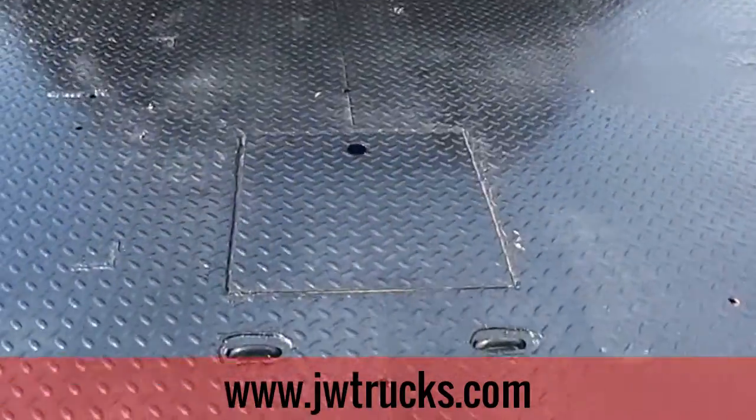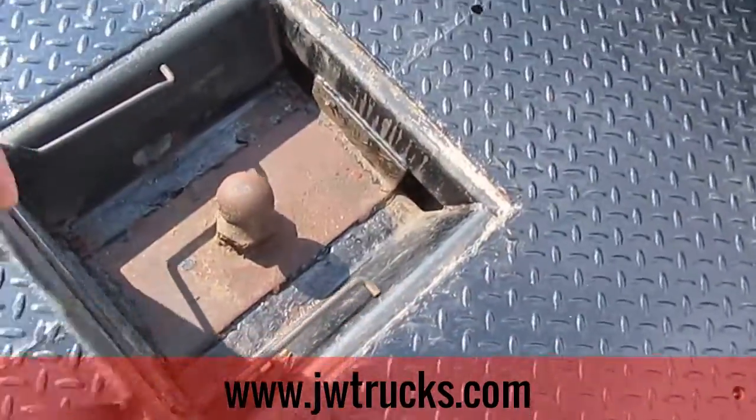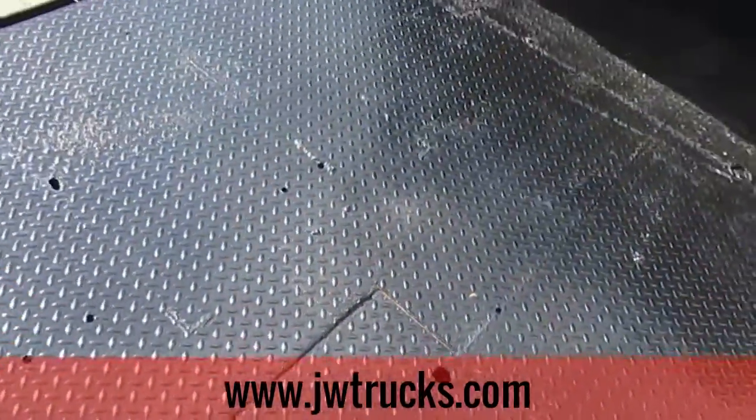This truck also has a gooseneck hitch in the back. You can pretty much tow anything with this truck.